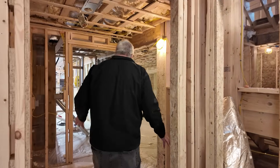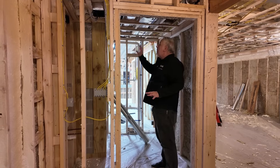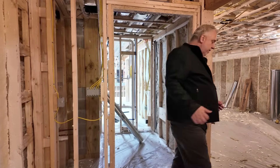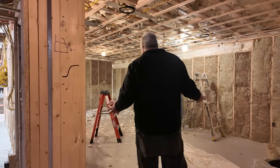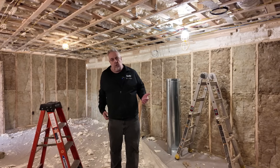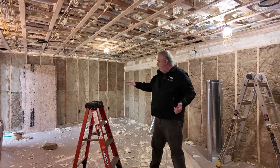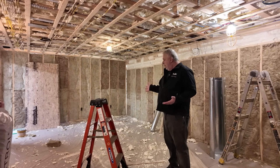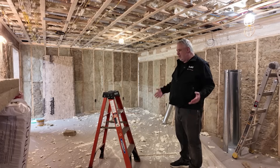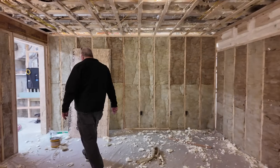Coming out of that office space, we have a small powder room here with a sink and toilet. And then this opens into the large rec room, hangout room, fitness room — I just call it a flex room. The homeowners will probably have a couch and TV in here, but they also have the ability to put a pool table or some recreational equipment, or they could put a bike and treadmill and use it as a fitness space. It's one of those spaces that can become whatever the need is at the moment.